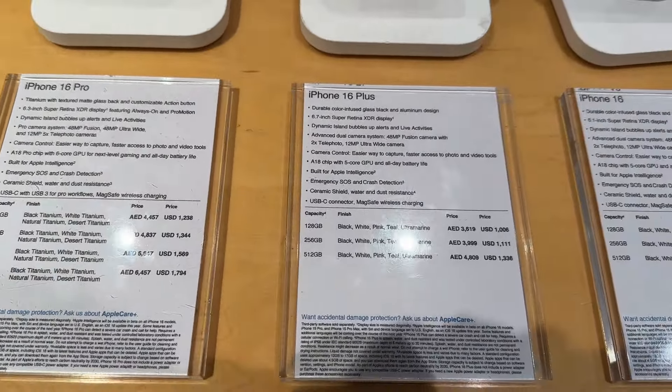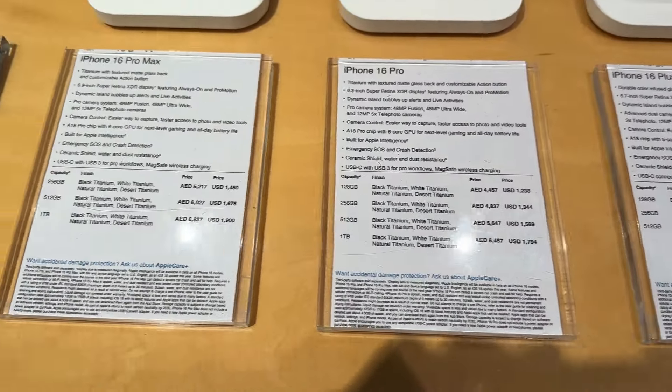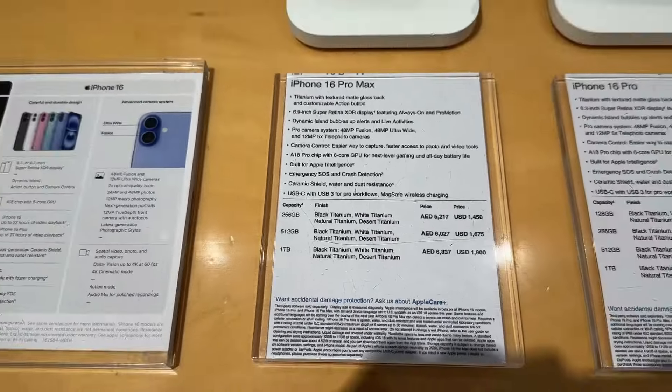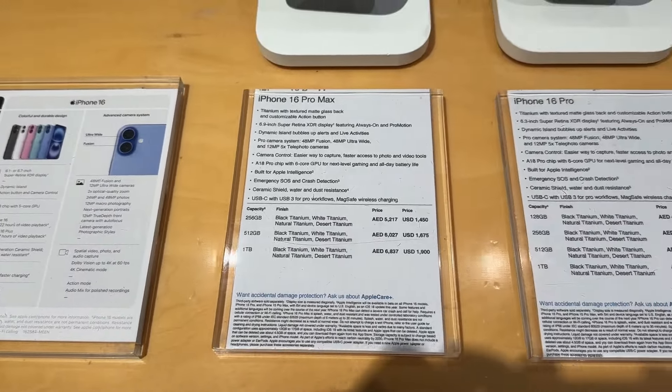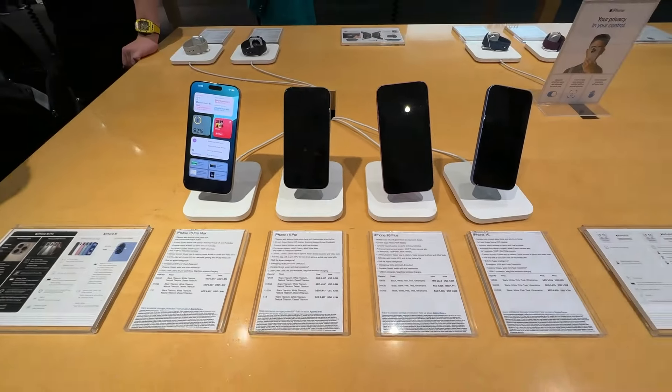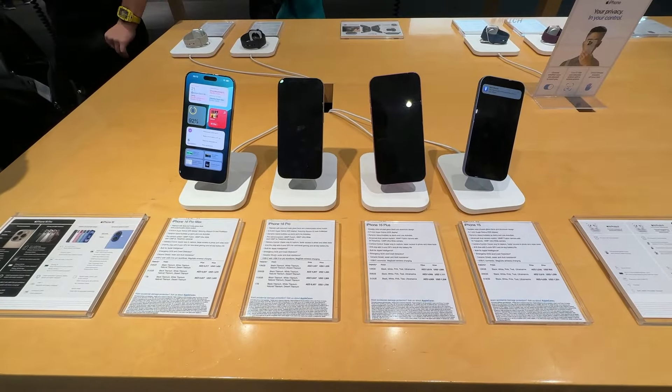If you're buying iPhone 16 Pro or iPhone 16 Pro Max, it is going to be very beneficial for you. In my opinion, if you want to buy Pro or Pro Max, only then visit Dubai or UAE. But if you're planning to buy iPhone 16 or 16 Plus, India is a better deal — for just a 5,000 rupee difference, there's no need to go to Dubai.